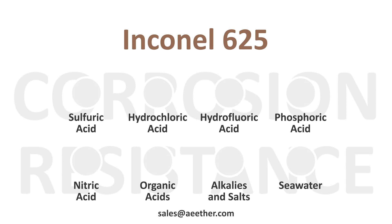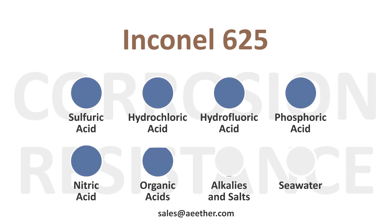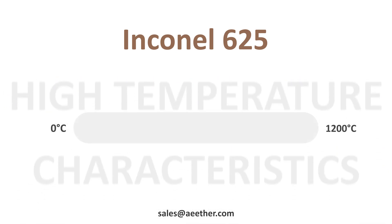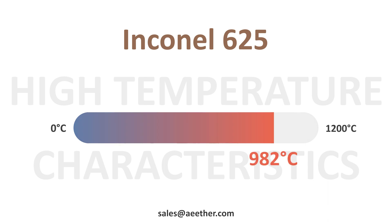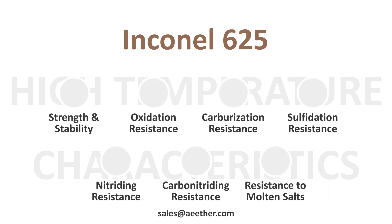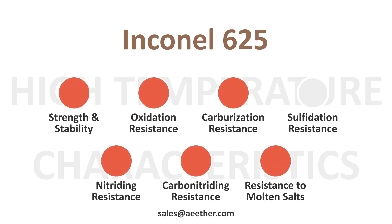Inconel 625 is virtually resistant to most common corrosive substances, which makes it stand out among all alloys. It can be used at temperatures from ambient to 982 degrees Celsius. At high temperatures, its resistance to sulfidation is limited, but its comprehensive capabilities can be well guaranteed.